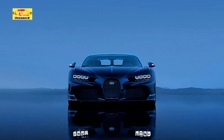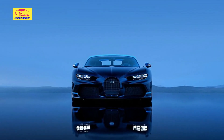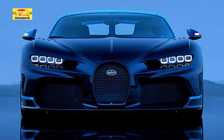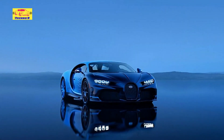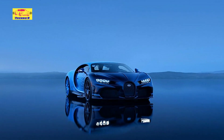Given its significance, the Chiron Lulltime is anticipated to be highly coveted by collectors and enthusiasts alike. Production will be extremely limited, ensuring that each unit remains a rare and prized artifact of automotive history. Though pricing details have not been disclosed, it is expected that Lulltime will command a premium worthy of its status as the final Chiron.